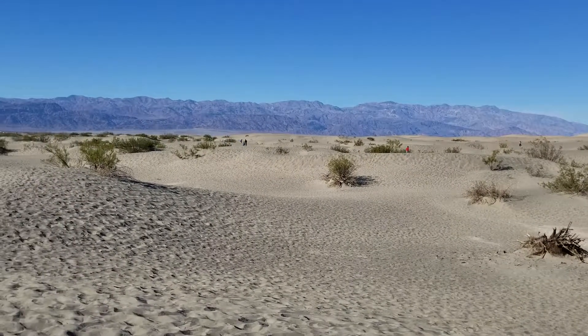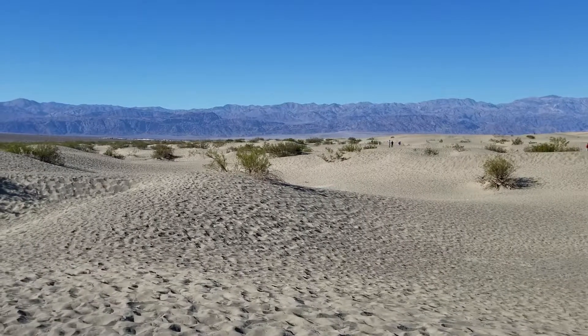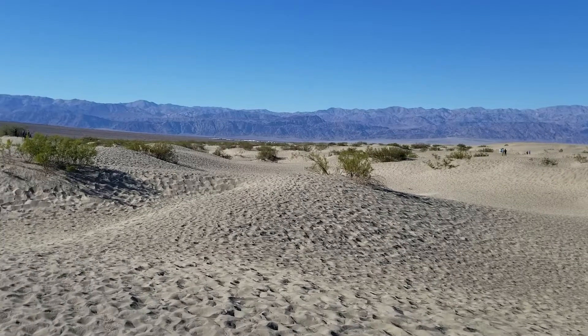Mesquite Dunes in Death Valley. And you can see Stovepipe Wells in the distance and the Panamint Mountain Range.